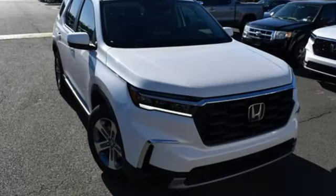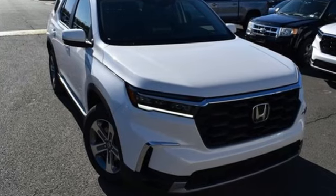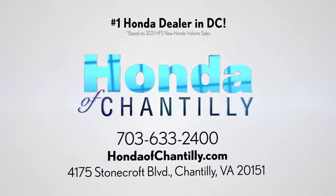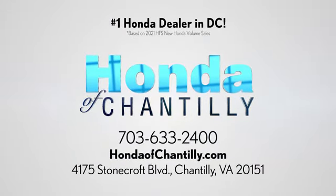Someone is going to drive this fantastic vehicle off the lot — it should be you. Test drive it today at Honda of Chantilly, conveniently located just south of Dulles Airport at 4175 Stonecroft Boulevard in Chantilly.